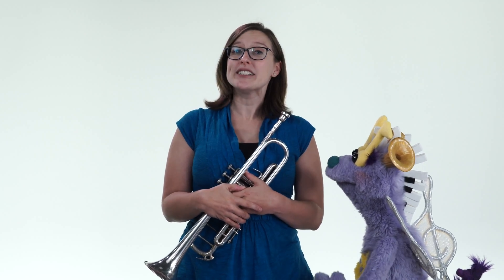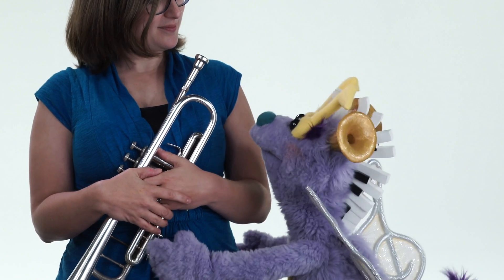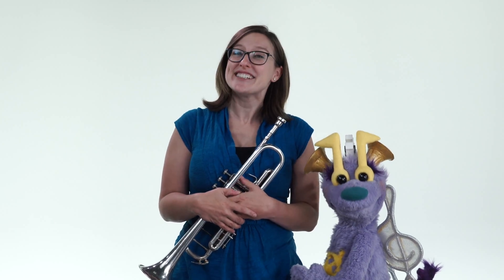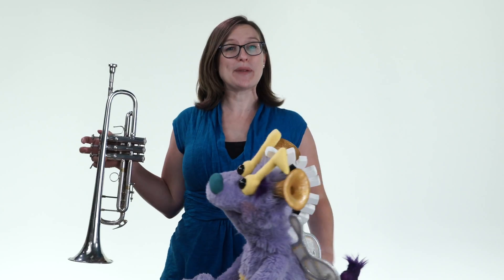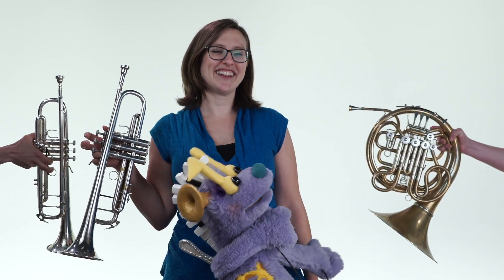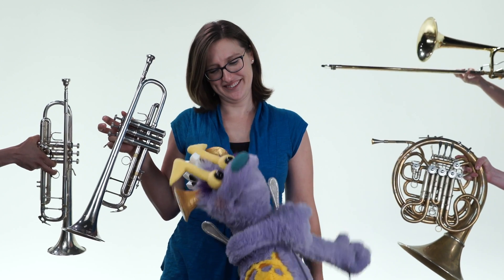We are a brass quintet. The quintet - like that means that there are five of you, like how quintuplets are babies. Quint means five! So the five instruments in a brass quintet are two trumpets, one French horn, and one trombone.